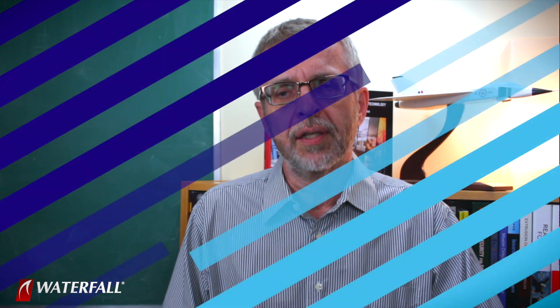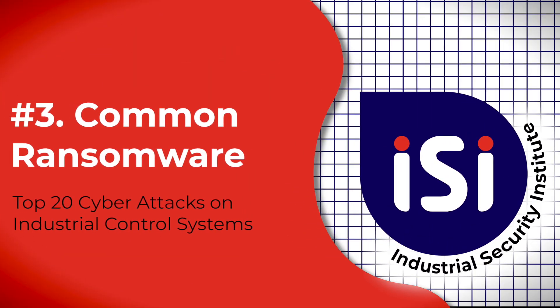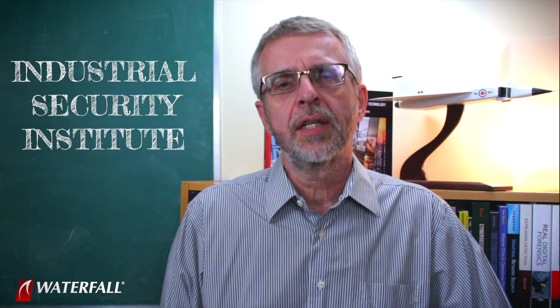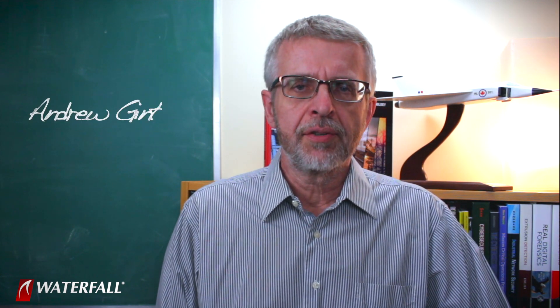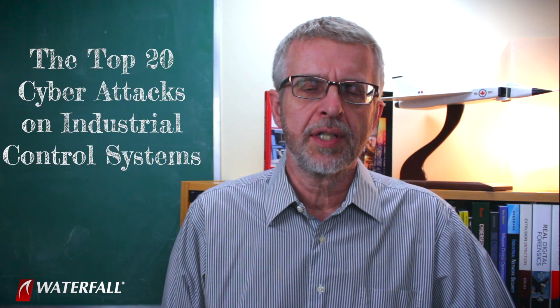This technology is produced by professionals — people who make a living from writing malware. Hello and welcome to the Industrial Security Institute. I'm Andrew Ginter with Waterfall Security Solutions, and we are exploring the top 20 cyber attacks on industrial control systems.